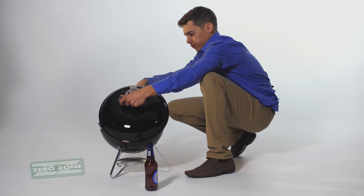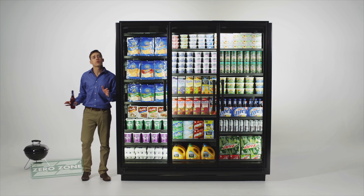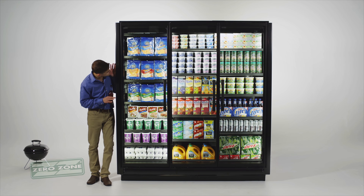Coming along. While those cook, why don't I chill here a bit and tell you about the Zero Zone Medium Temp Crystal Merchandiser with 24-inch CoolView French doors.